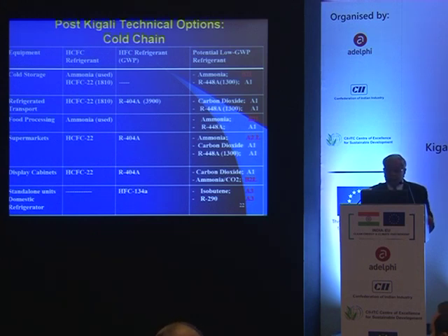For standalone and domestic units, isobutane is very well known — already about 60% of domestic refrigerator manufacturing worldwide uses isobutane, along with many other standalone cabinet units. For higher capacity applications, we can go to propane.